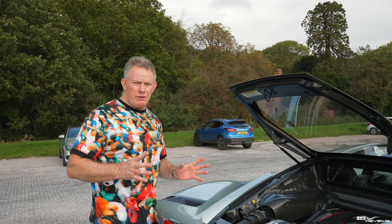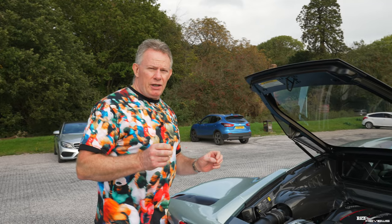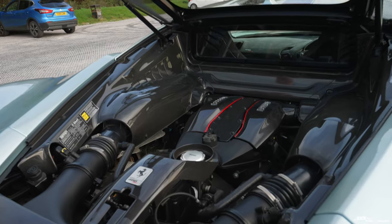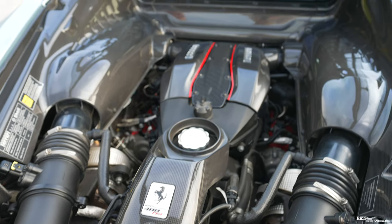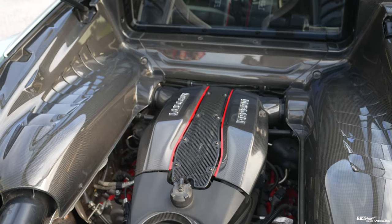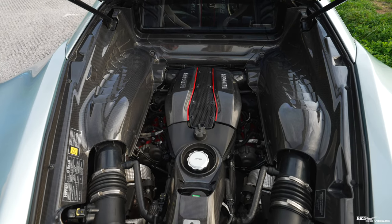Much to the annoyance of many 488 Pista owners, this engine was also provided in the downstream F8 Tributo and F8 Spider, causing frustration for Pista owners who believed they had a unique engine configuration. This particular engine is derived from the 488 Challenge car and has a lightened crankshaft, lightened flywheel, titanium conrods, lightened pistons, and carbon fiber plenum chambers.